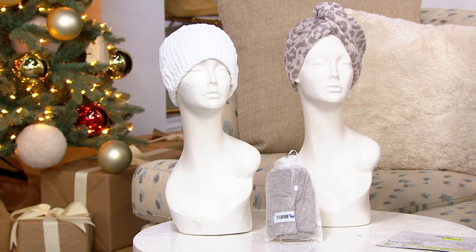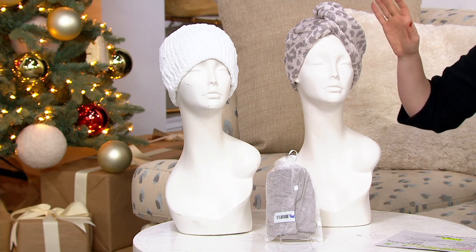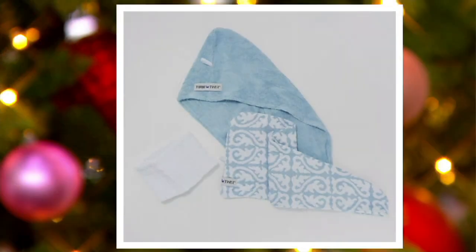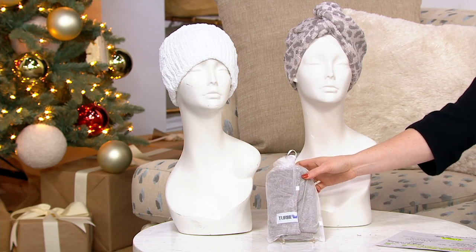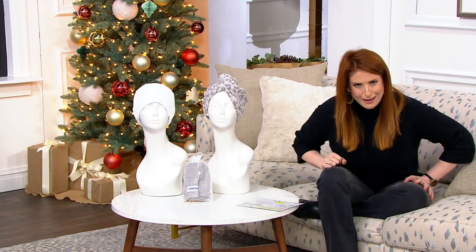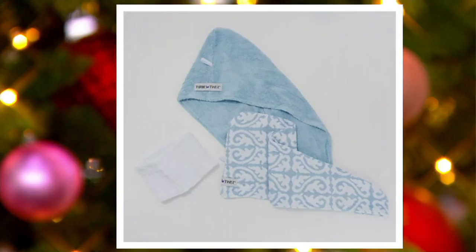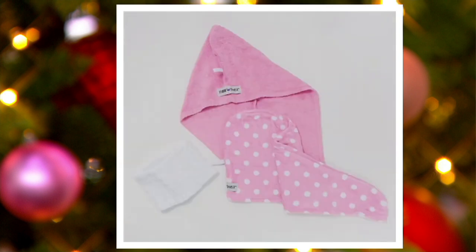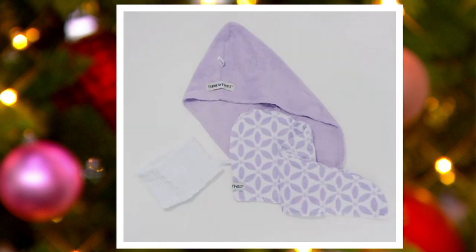So let me talk about colors. You're going to get one printed, one solid, and then the hair band is always going to be done in white. This is the gray leopard. Each of them comes with its own organza bag. So if you're gifting, I absolutely love it—you can pop that right in there and you don't have to worry about wrapping. Other colors include blue tile print, natural leopard, pink polka dot, and purple flower. The natural leopard is a new color this season.